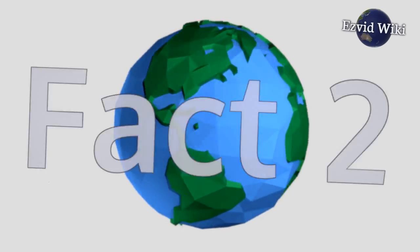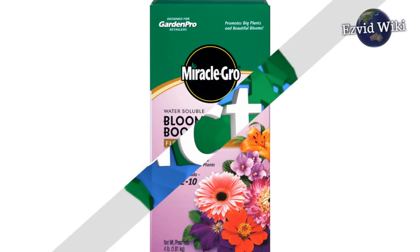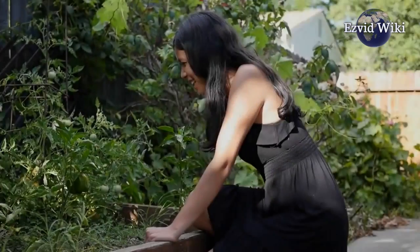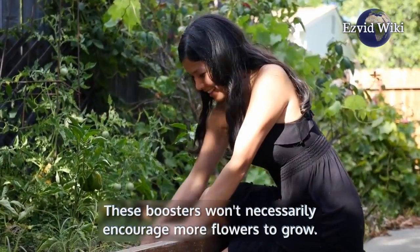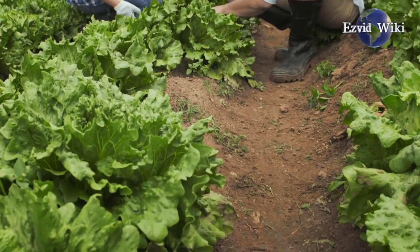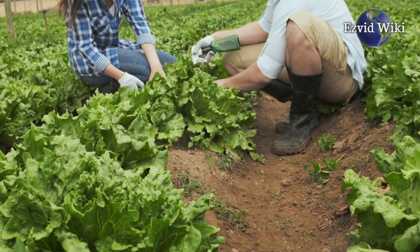Fact number 2. The best time to apply a bloom booster to a flowering plant is right as its flower buds begin to form. These boosters won't necessarily encourage more flowers to grow. They will help those blossoms the plant is already producing grow into large, healthy blooms.